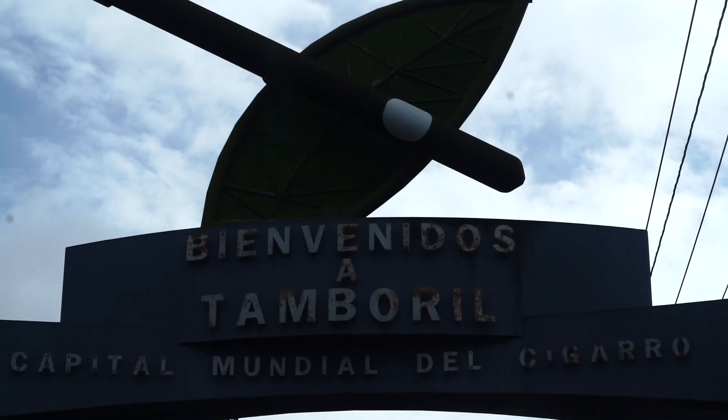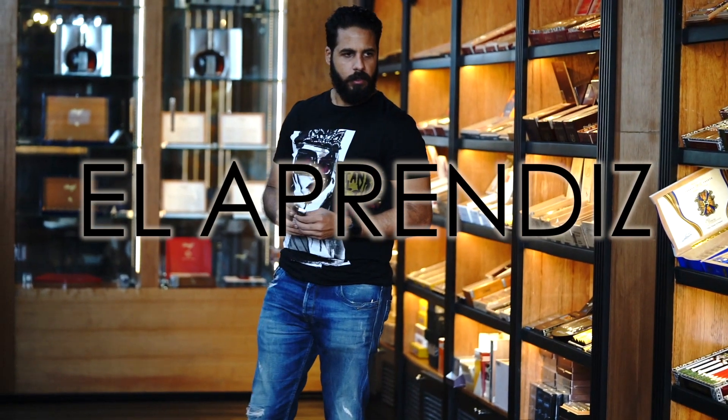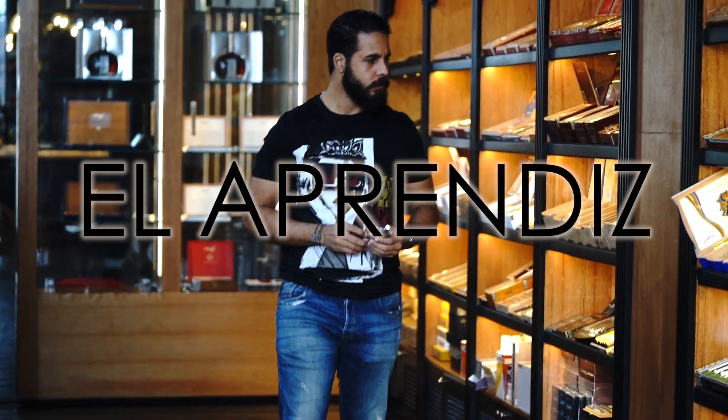Yo, thank you. All right. And next time try El Aprendiz.